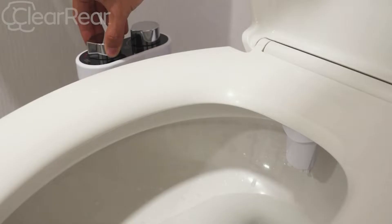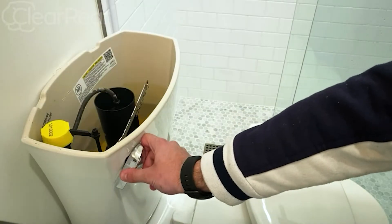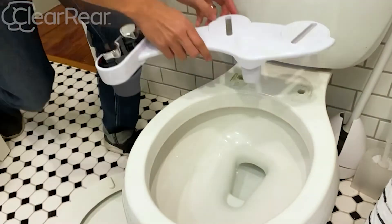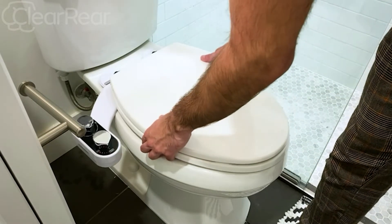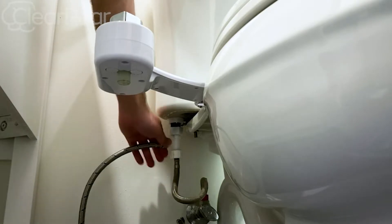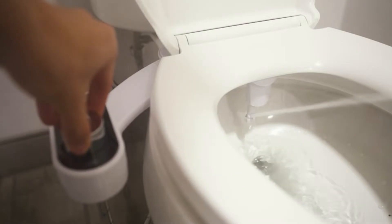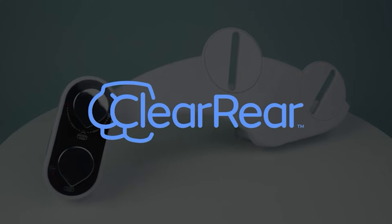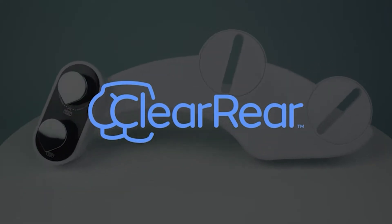Clear Rear Bidet. This toilet bidet attachment, which has a dual nozzle design for front and back cleansing, will help you to easily clean those hard-to-reach areas. The installation is very easy and you won't need any plumber or electrician. The adjustable water pressure control will help you set the toilet water sprayer to a desired pressure level. This bidet attachment is a good solution to maintain eco-friendliness, as it can reduce the use of toilet paper.